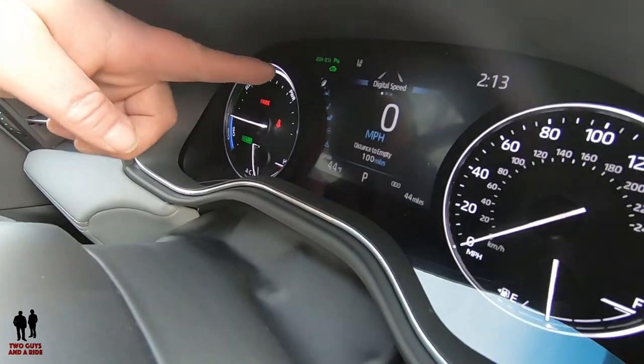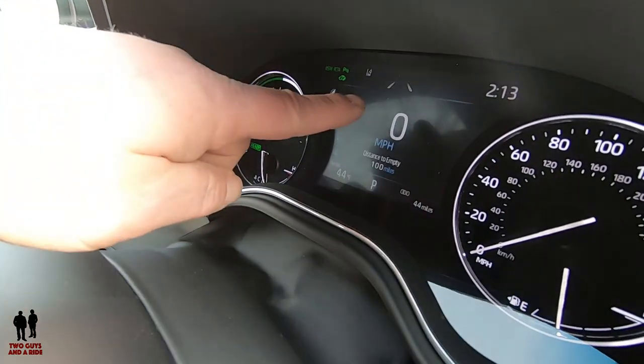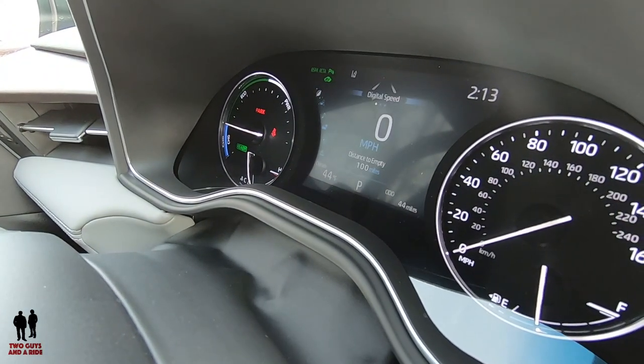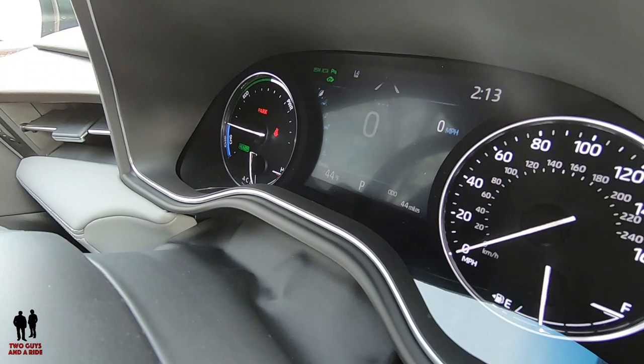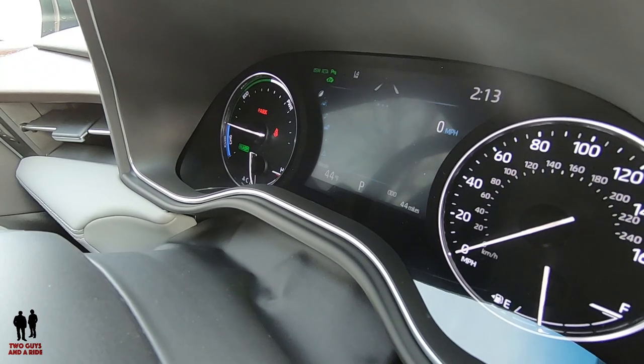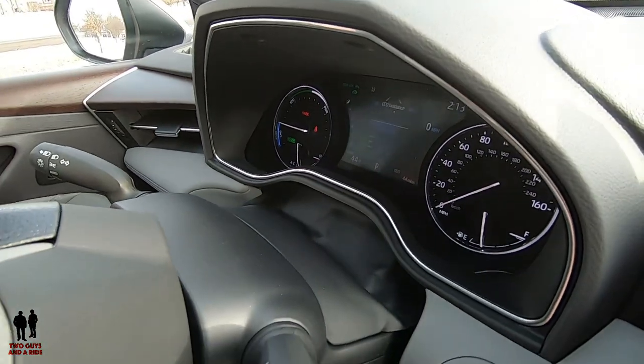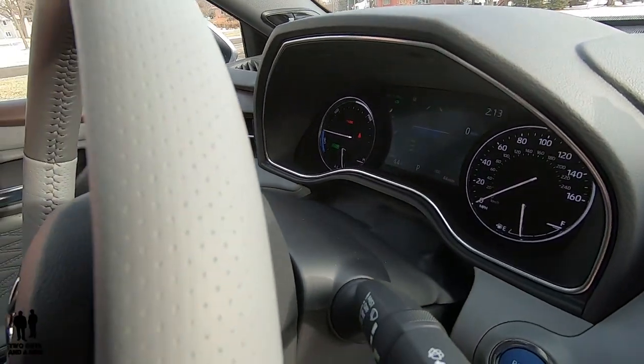Starting at the top, I'm on the leaf icon. Above it I had three dots representing three screens: the first is digital speed, the next is fuel economy, and the next is eco guidance. If you just leave it and don't touch anything, that's the screen that will stay on there.